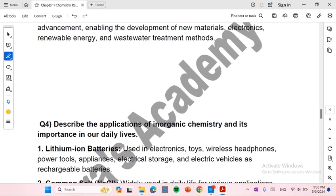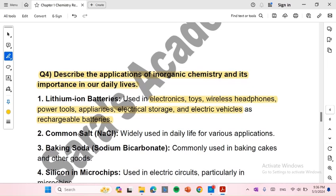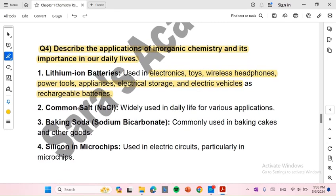Describe the applications of inorganic chemistry and its importance in our daily lives. Number 1: Lithium-ion batteries, which are used in electronics, toys, wireless headphones, power tools, appliances, electric storage, and electric vehicles as rechargeable batteries. Number 2: Common salt (NaCl), widely used in daily life for various applications. Number 3: Baking soda, commonly used in baking cakes and other goods.